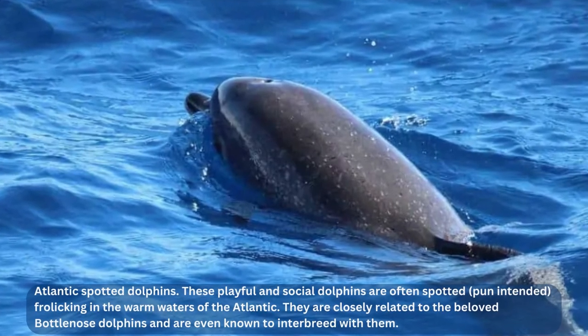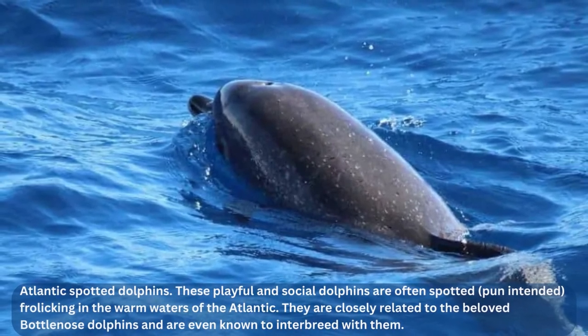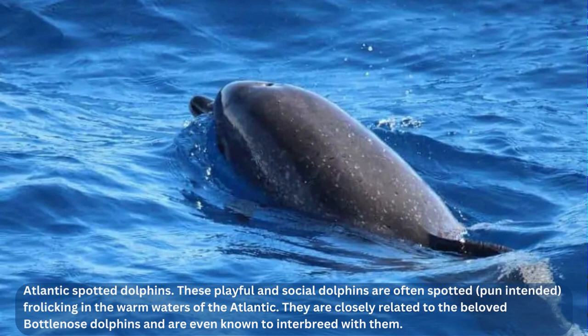Let's dive into the fascinating world of Atlantic spotted dolphins. These playful and social dolphins are often spotted — pun intended — frolicking in the warm waters of the Atlantic. They are closely related to the beloved bottlenose dolphins and are even known to interbreed with them. One thing that sets the Atlantic spotted dolphin apart is its unique appearance: their bodies are adorned with small white spots, almost like a polka-dot pattern — like their fingerprints, with each individual having a slightly different pattern.